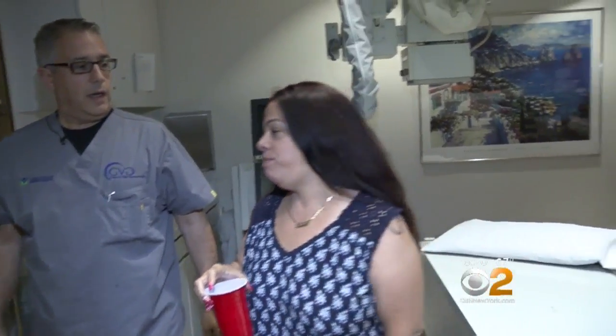It's all worth it. Maintaining that weight loss, though, depends very much on a comprehensive program of nutrition and eating counseling, because you can out-eat any operation. In addition to weight loss, balloon patients reduced important health risks, including reducing their blood sugar and blood pressure.